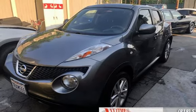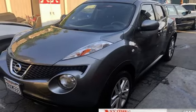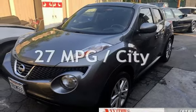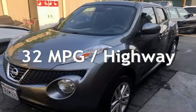This Nissan has less than 101,000 miles on the odometer. Estimated fuel economy for this vehicle is 27 miles per gallon in the city and 32 miles per gallon on the highway.